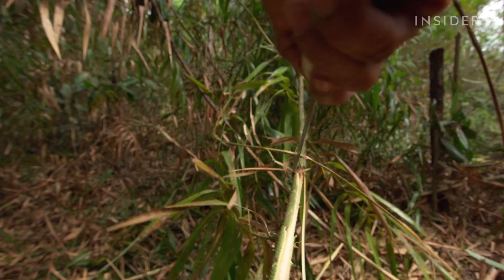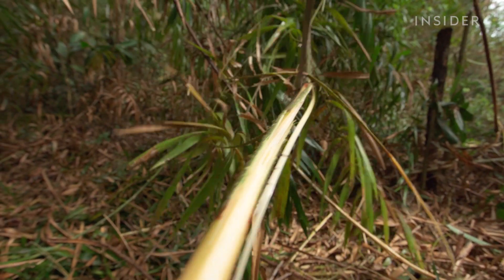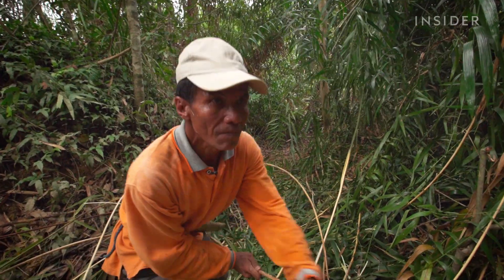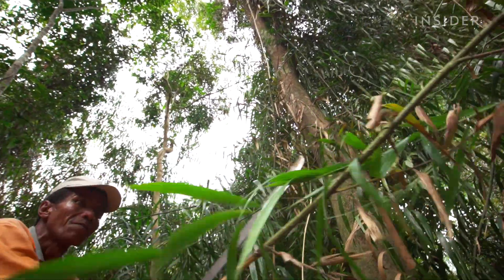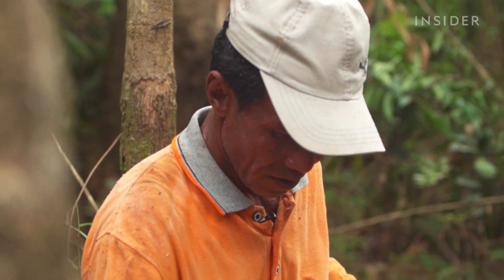The rattan that's ripe for harvesting now was planted at least seven or eight years ago. If Sarimanto harvests too soon — before the rattan turns green and the outer bark detaches from it — he'll cut into his own profits.